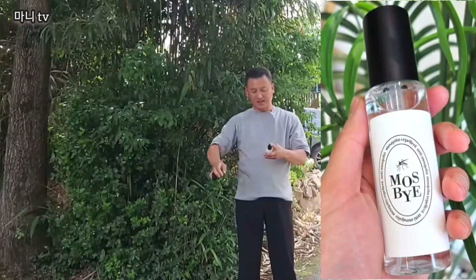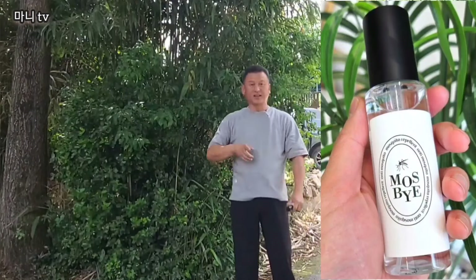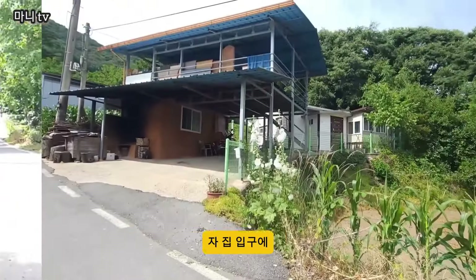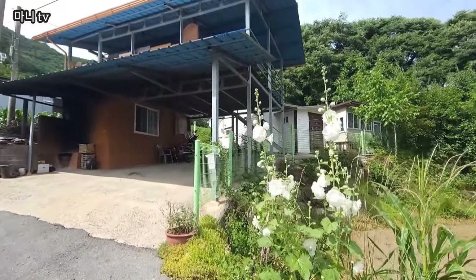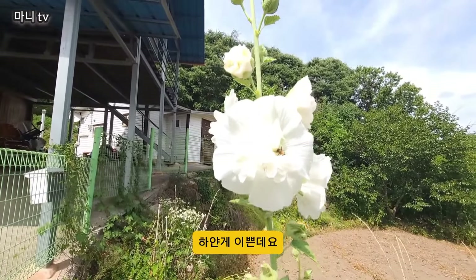가기 전에 모기 쫓고 갑시다. 집 입구에 이건 뭔가요? 접시꽃인가요? 하얀 게 이쁜데요.